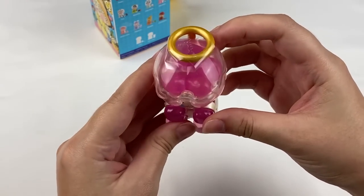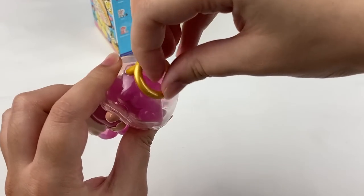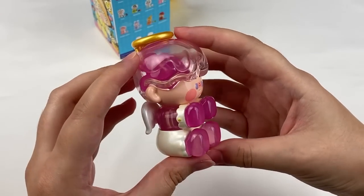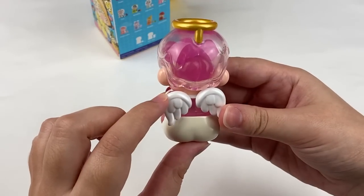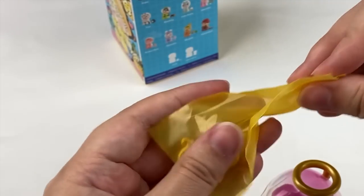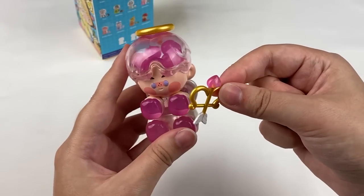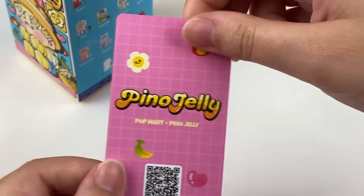Oh my gosh, this one is so cute. It has some plastic on the top of the little halo, so let's take that off. He has little hearts on the top of his head like a shaker charm, little wings on his back, and his pants and sleeves are in a pearly shiny paint which looks really cool — same for the little halo. He comes with a little bow and arrow. I don't think he holds it; it's just meant to be displayed with him. Here's the front and back of the card with some really cute illustrations.